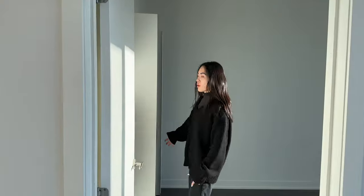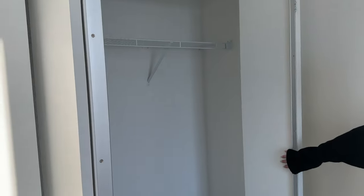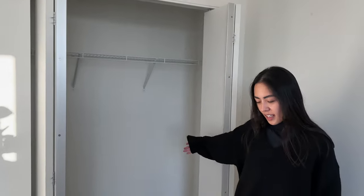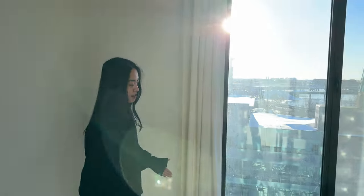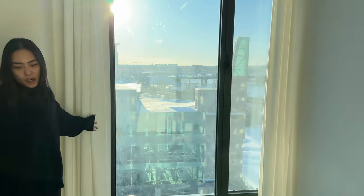You have the secondary bedroom which has a slightly smaller closet, but it's definitely going to be enough for the man's side. The rest of the room is basically the same, and you have more unobstructed view towards the outside.